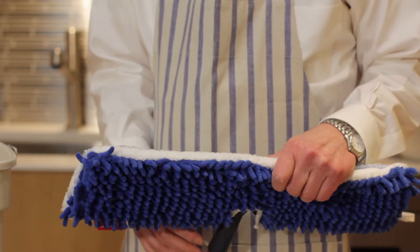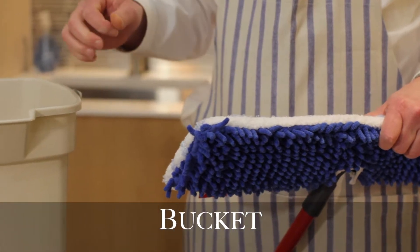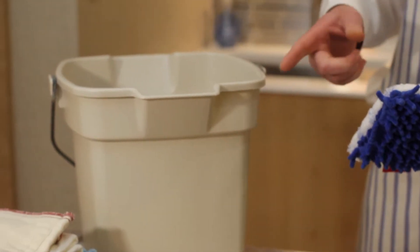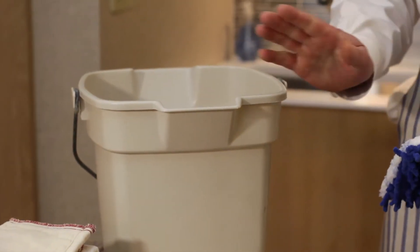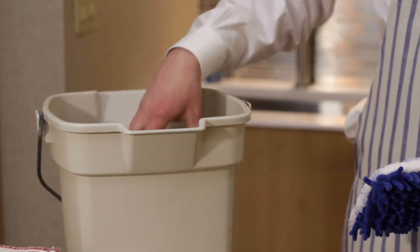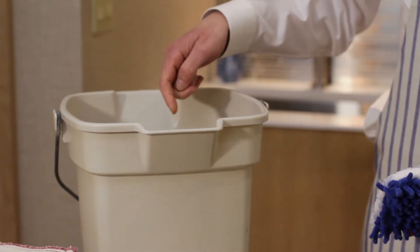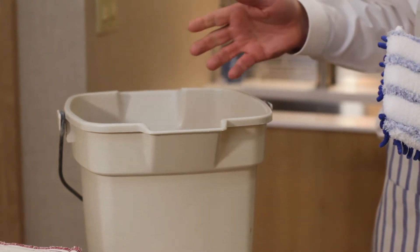Last but not least is the bucket. I don't like to use a lot of sprays — I'd rather have a cleaning solution so I can, sometimes when I'm damp dusting, use a cloth, put it in, wring it out. The dust goes into the cloth and then you just transfer it into the water. You can also get a dishpan or a different size if you want to use a regular mop.